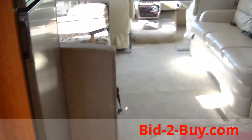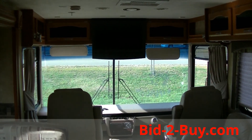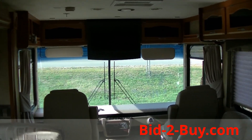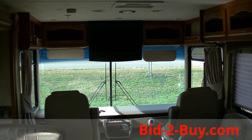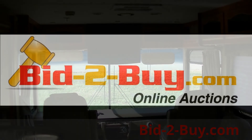It's a 2008 Georgetown motorhome. If you have any questions regarding this motorhome or anything else we have on our auction, please call Wayne at 763-242-9496. Thank you.